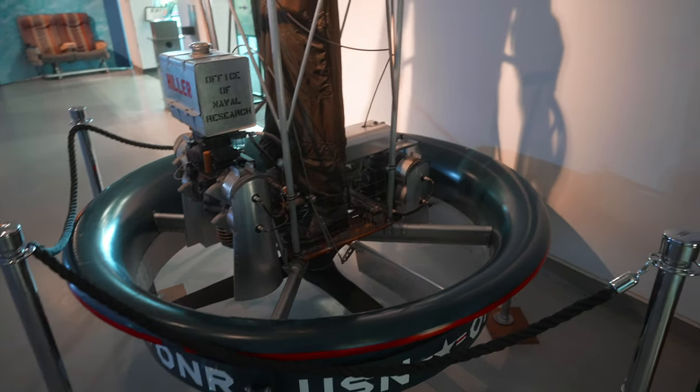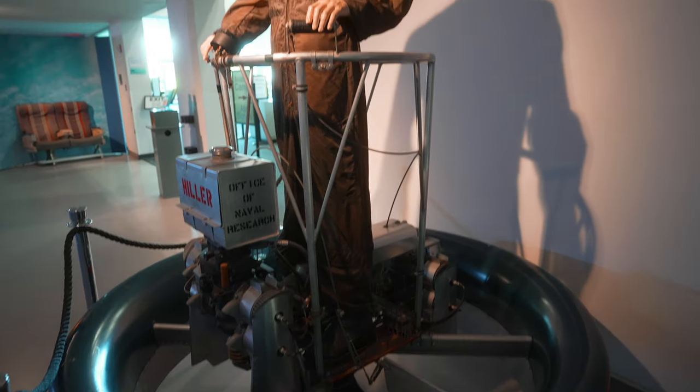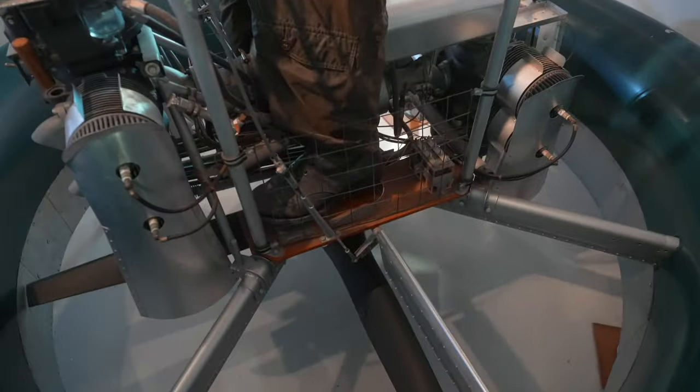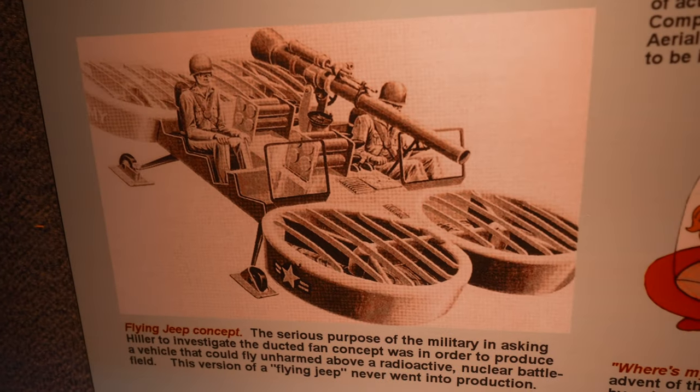The Hiller Flying Platform, Model 1031. And you would stand on this little platform over a spinning blade. This is the Flying Jeep, with a gun mounted to the back.